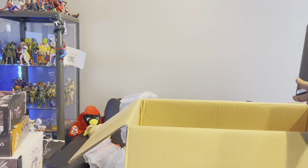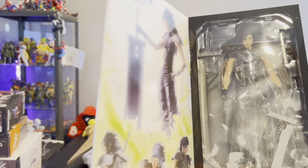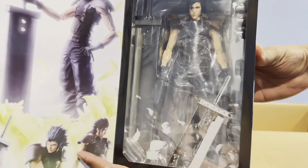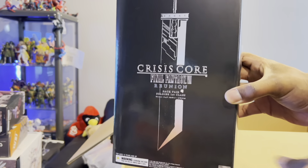Here's the first Play Arts Kai — we have Zack from Final Fantasy Crisis Core Reunion. This isn't even the one from Rebirth but it might as well be because he looks exactly the same. I'm super happy I got him.